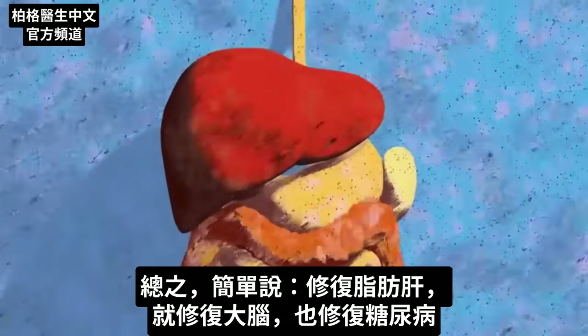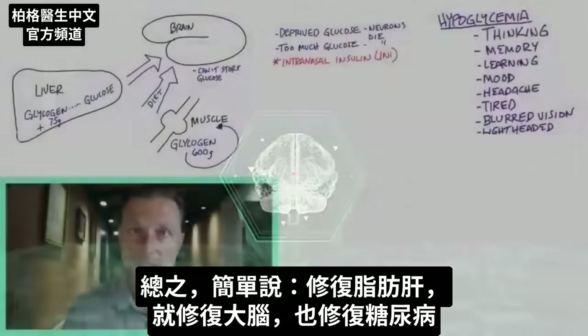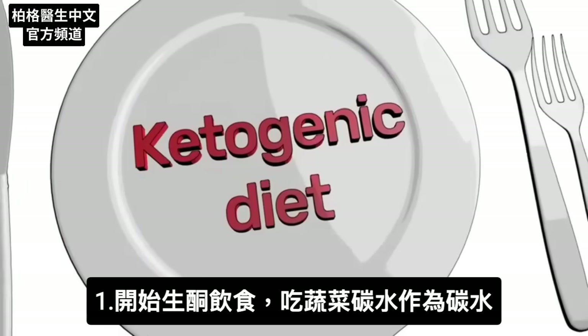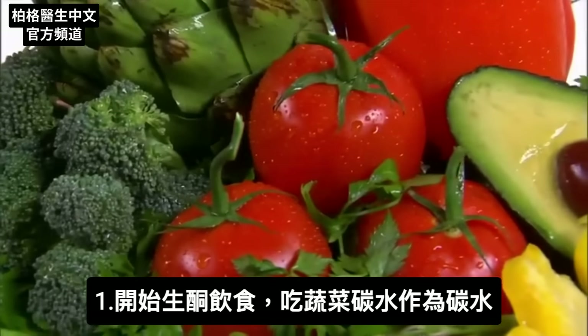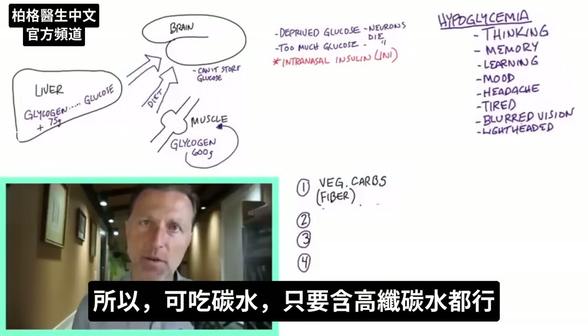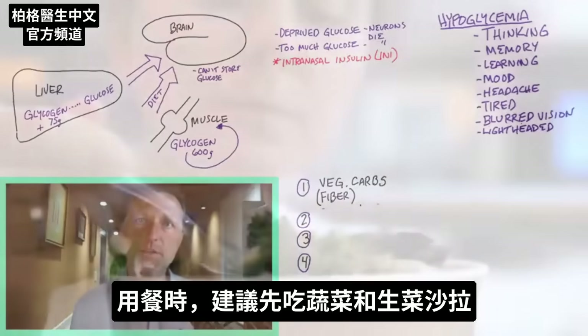In summary: you fix a fatty liver, you fix your brain, you fix diabetes. So what are some key things you can do right now? Get on the ketogenic diet. Make the carbohydrates you eat vegetable carbohydrates. One type of carbohydrate is fiber, and vegetables have a lot of fiber. Fiber is one of the only things that will not increase insulin, so you can have carbohydrates as long as they're high-fiber carbohydrates.